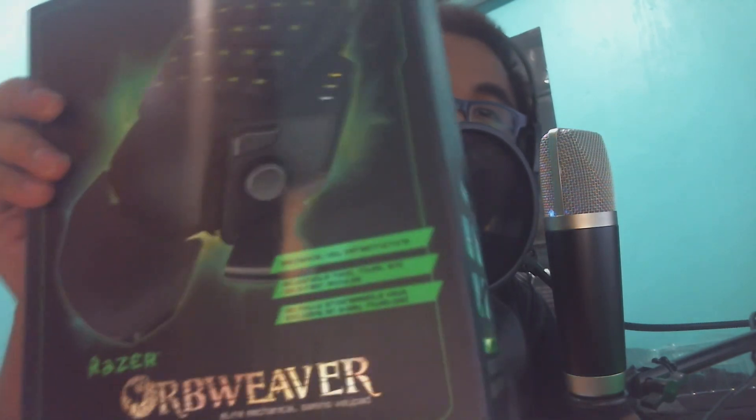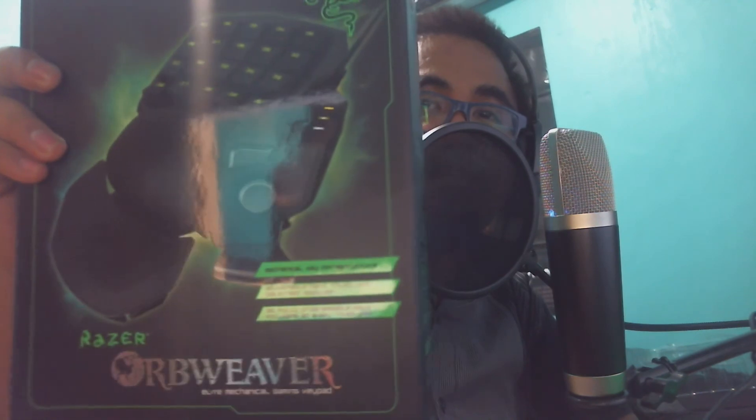And as I said, if I receive 500 likes on the Facebook page and 500 subscribers, this Razer Orb Weaver will be ready to be given away.